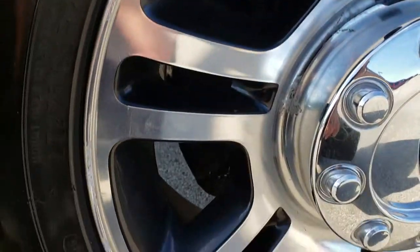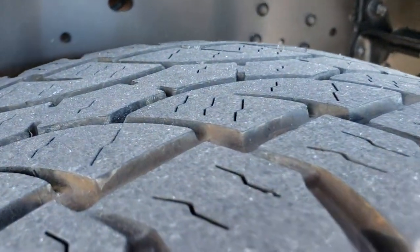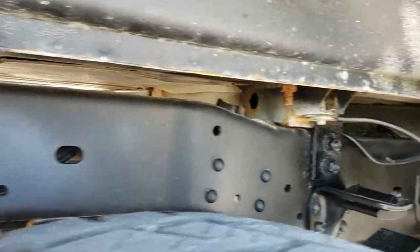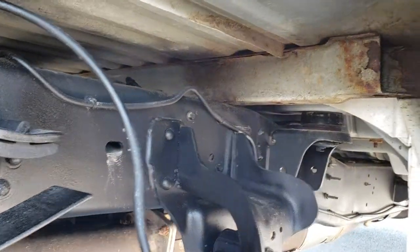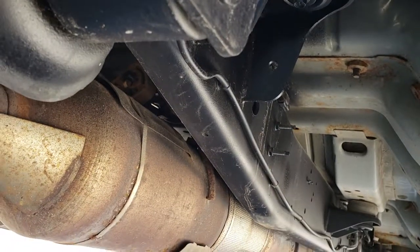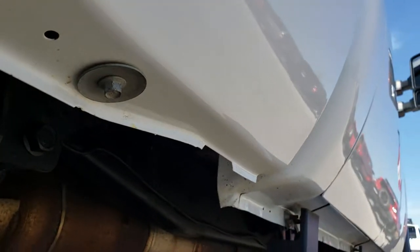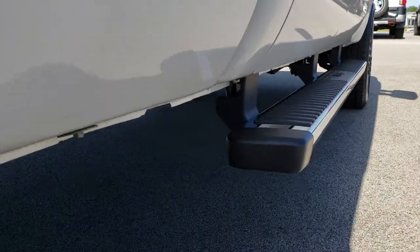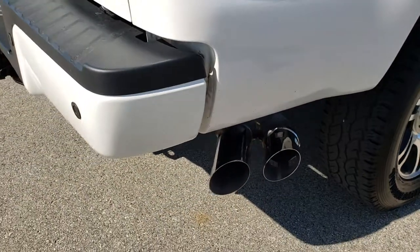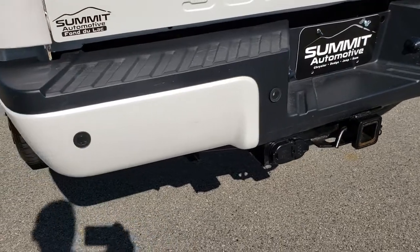Down this side of the truck: really nice condition, factory chrome step bars. The back rim is in nice shape too — no major scuffs or scrapes — and the back tires have just as much tread as the front tires. Frame and underbody is in really nice condition all the way underneath, with all the remaining factory exhaust and the rockers looking pretty nice as well. It does have the chrome-tipped exhaust. The rear bumper is in nice condition as well — no major dents or dings on that.